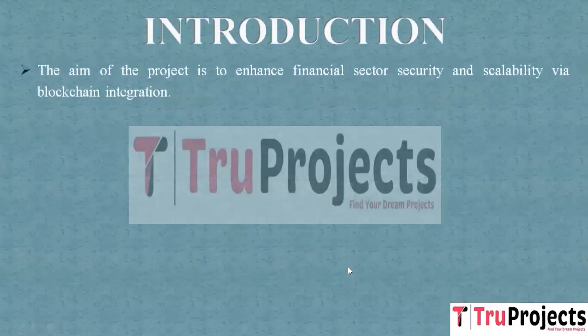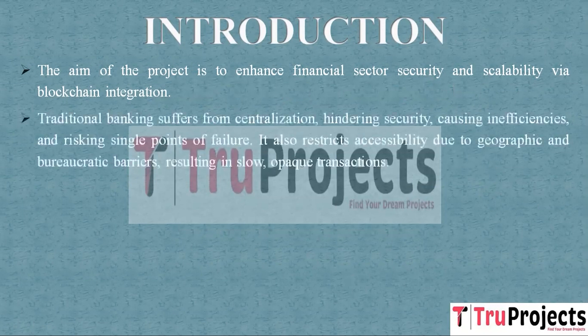The project's primary goal is to bolster the security and scalability of the financial sector. Traditional banking, with its centralized nature, faces several key issues: it is vulnerable to security breaches and cyber attacks risking sensitive financial data, inefficiencies cause delays and increased costs, and single points of failure can disrupt the entire financial system.